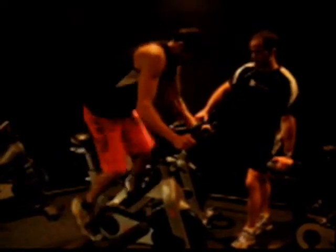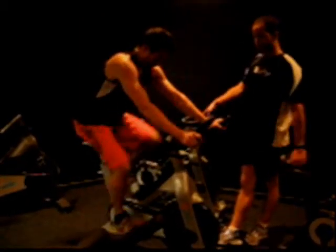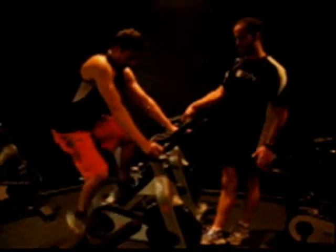Almost there mate, first interval nearly done, push to the end. And relax — grab a seat, back off some resistance. We're backing him right off now, give him some recovery, let the heart rate come down. And then we're going to hit him again with cardiovascular.